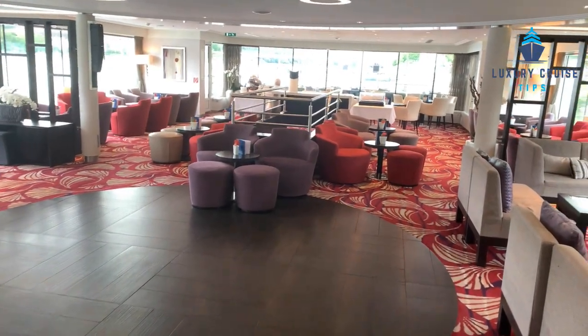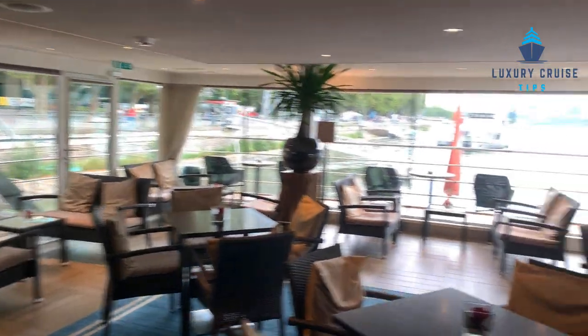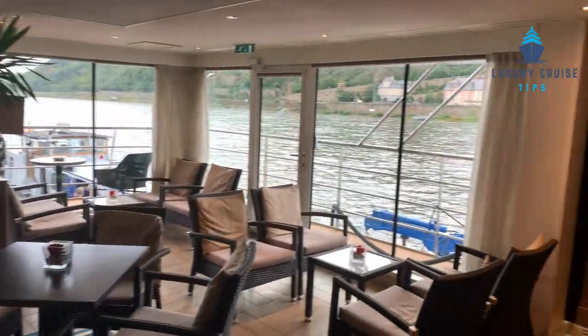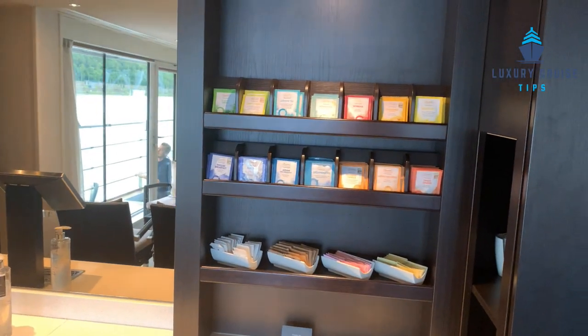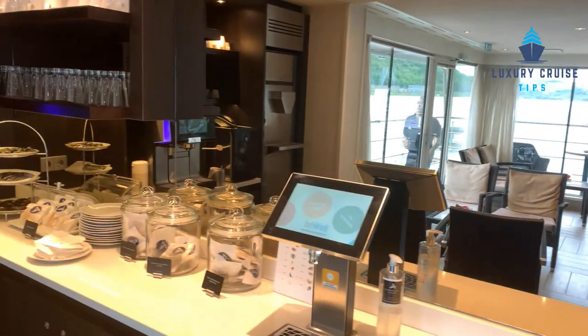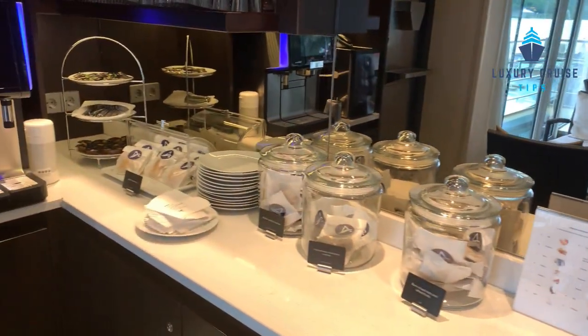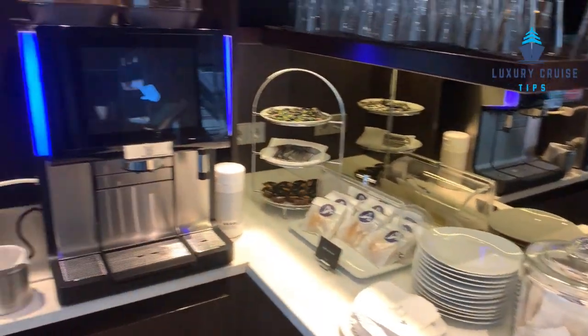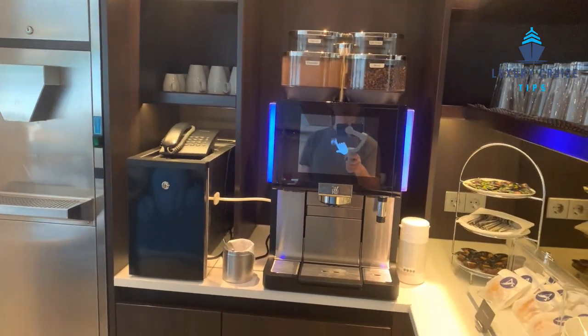It's a full selection of drinks. The club lounge is a great place — all day long there are teas, specialty waters that you can turn into soda, cookies and snacks, and also a cappuccino and coffee machine. This is all available 24/7.